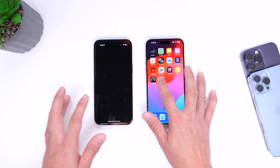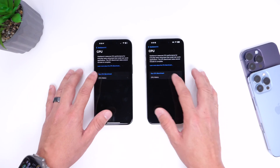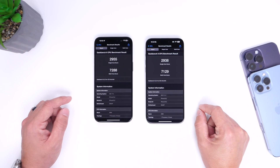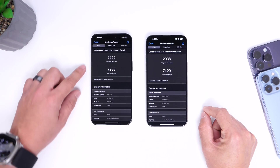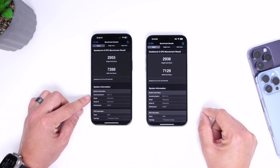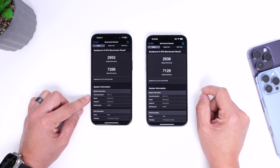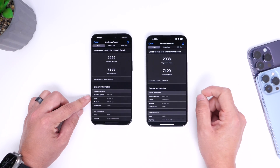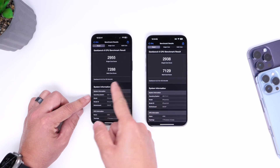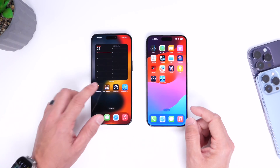The next thing is CPU performance. Running Geekbench 6 on both devices simultaneously — 17.4 on the left, 17.4.1 on the right. iOS 17.4 scored 2,955 single-core and 7,288 multi-core. iOS 17.4.1 scored 2,938 single-core and 7,129 multi-core. That's a significant drop in multi-core on 17.4.1, so in terms of this CPU test, 17.4 definitely outperformed 17.4.1.